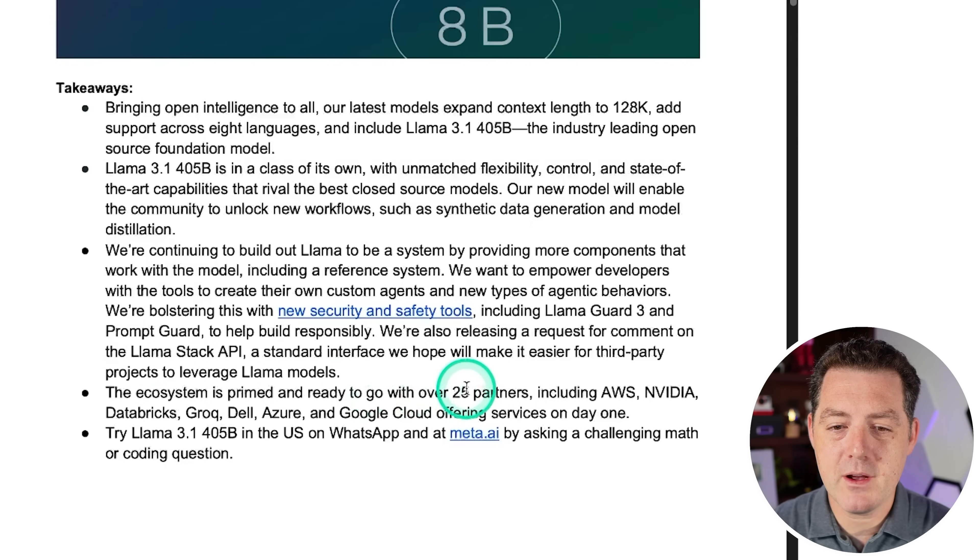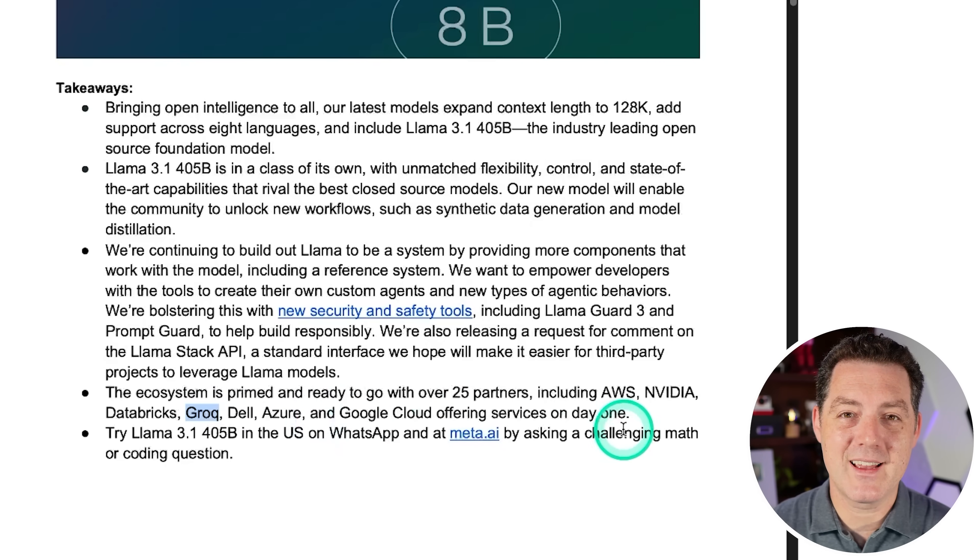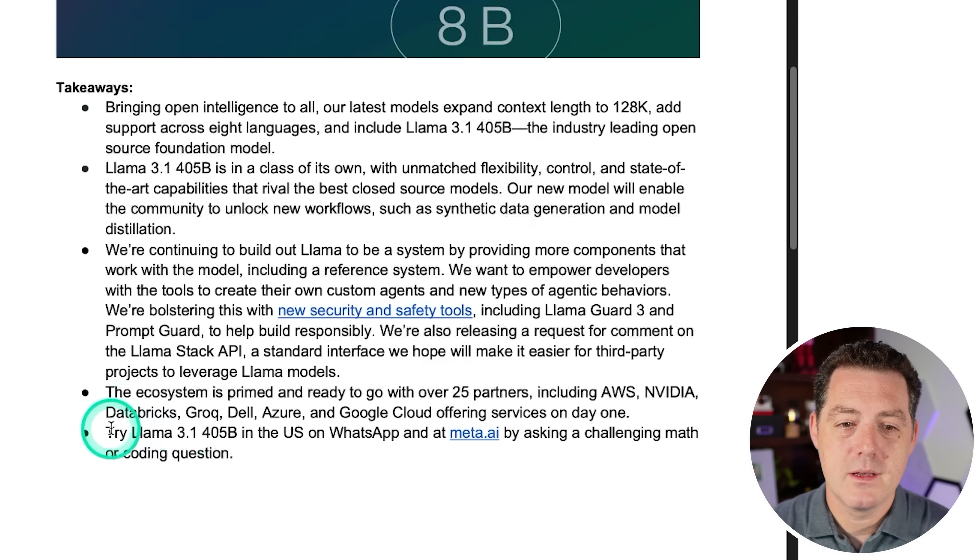The ecosystem is primed and ready with over 25 partners on day one — AWS, NVIDIA, Databricks, Groq, Dell, Azure, and Google Cloud. I cannot wait to try this massive model on Groq's fastest inference speeds I've seen. You can try Llama 3.1 405B in the US on WhatsApp and Meta.ai.